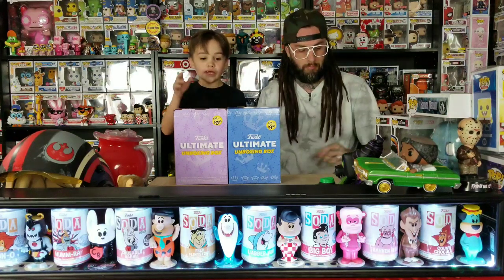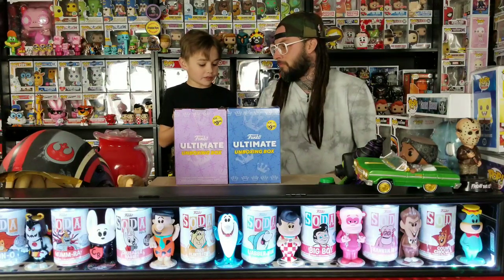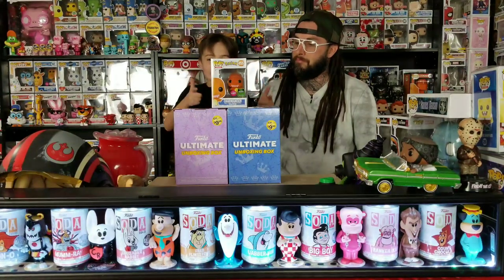It's time to get started! Today we got two of the ultimate unboxing boxes from GameStop, and we also got the flock Charmander for ECCC.